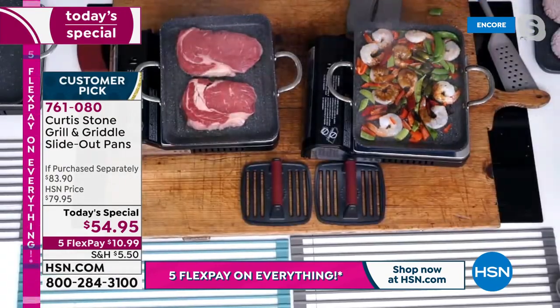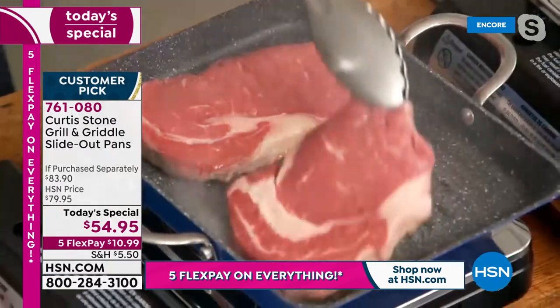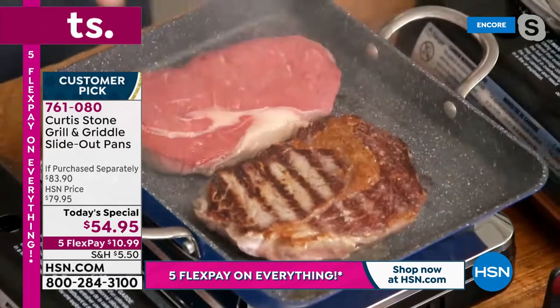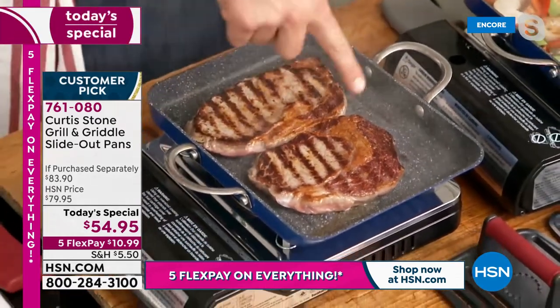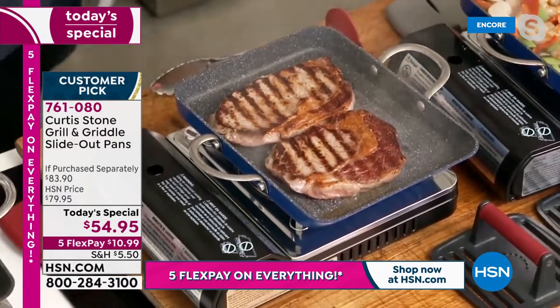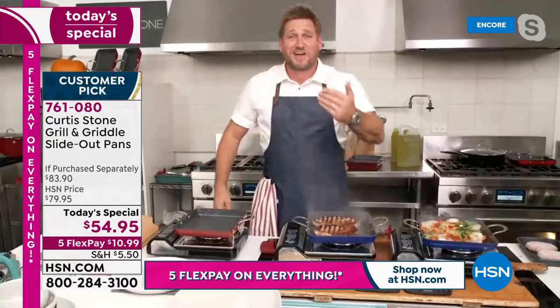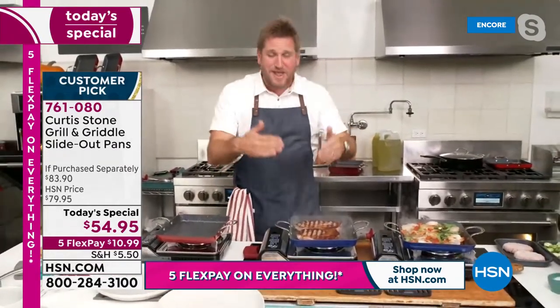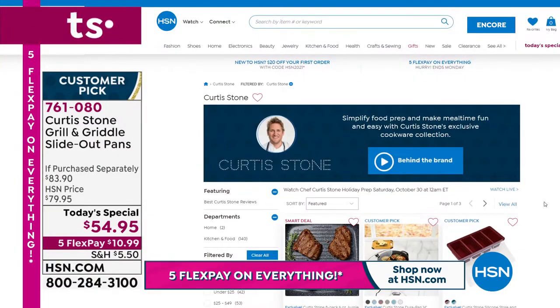Whether doing a quick stir fry or cooking Aussie grass-fed ribeyes — available at HSN — there are hundreds of products on the whole website. Always trying to create something new. Chef stands behind every single product; it's his brand and his business, not putting his name on someone else's stuff.